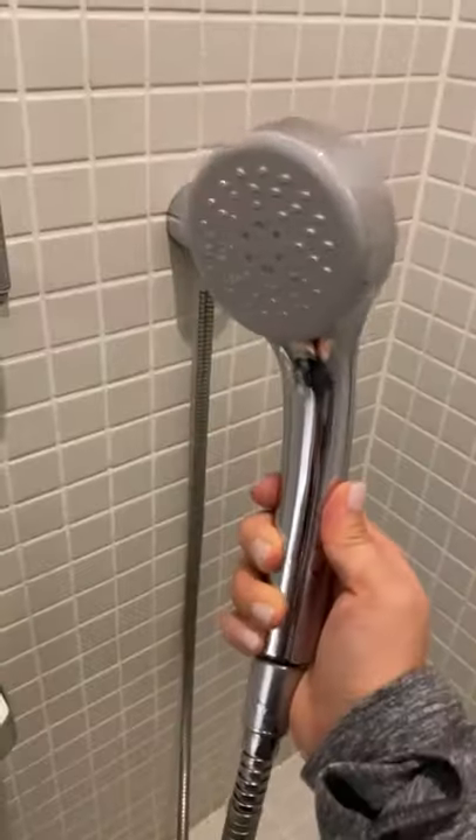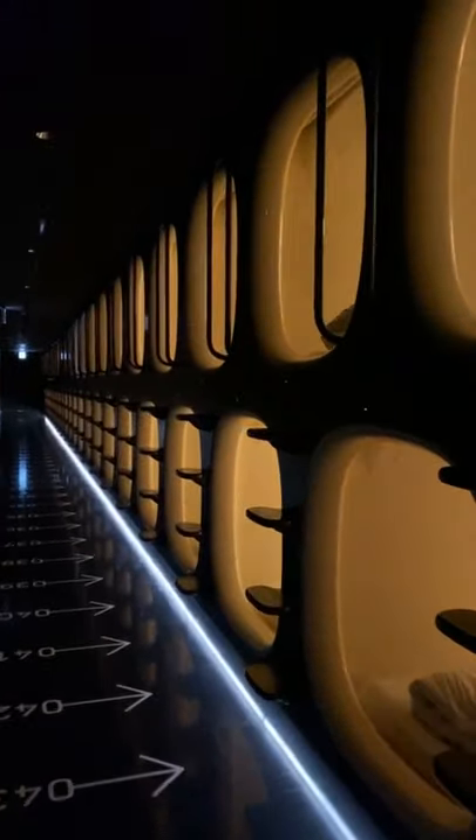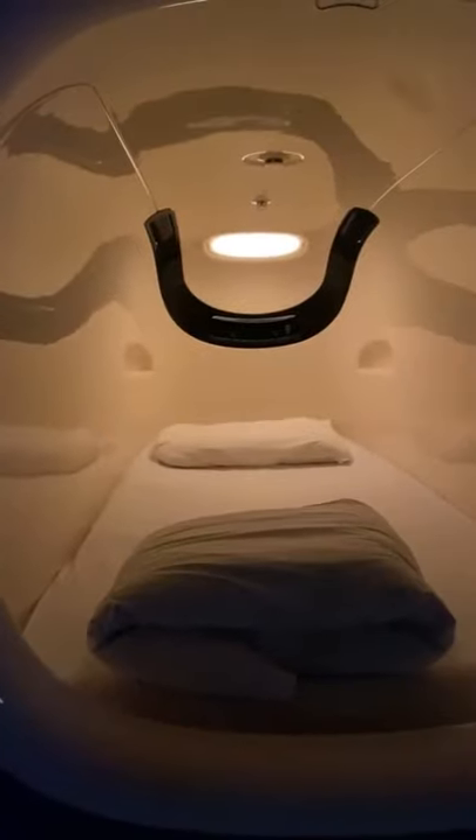Walking a little further in, there's a private shower room. And my favorite part — the sleep pods. I feel like I just walked into the year 3020. There are pods at the top and at the bottom, and they're actually quite spacious. Each has an outlet, room lighting, and background music.